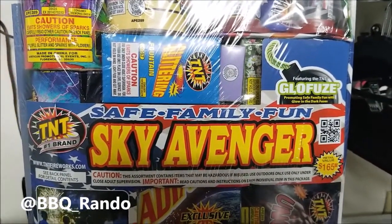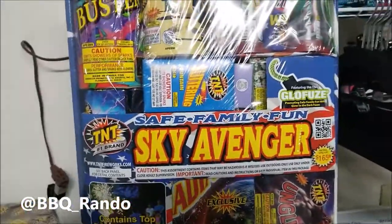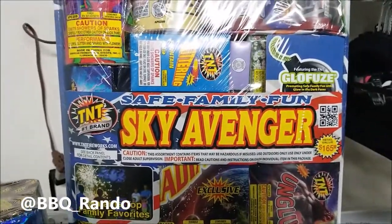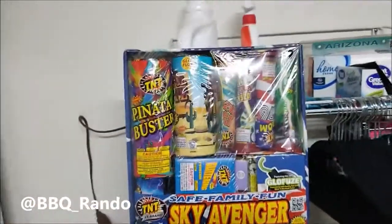Hey, Bobby Rendo here. It is time for another stash update. We've got two, count them, two assortments from TNT Fireworks.